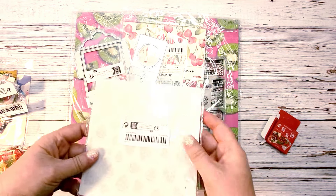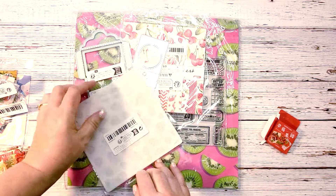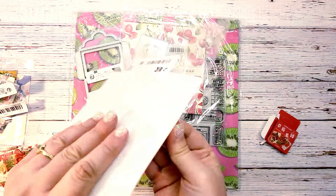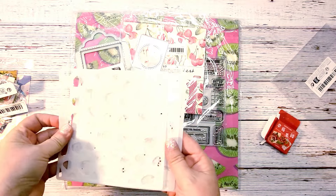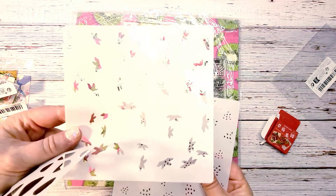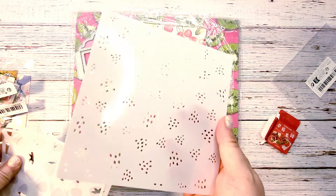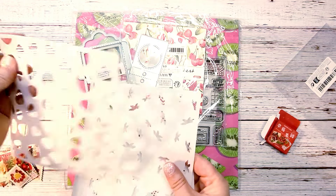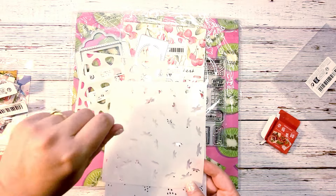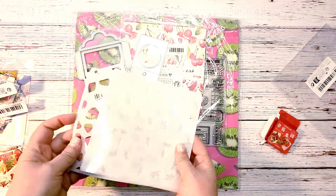Staying with the strawberry theme, I got this layered template so I can make strawberry background paper with it. It's not a die, it's a stencil template to use with distress ink. It has the shape of the strawberry, then the stem, and then little dots. You can use red ink for the strawberry body, green for the stem, and black for the dots, so you'll have your strawberries all layered up. You could also use paint for stenciling.